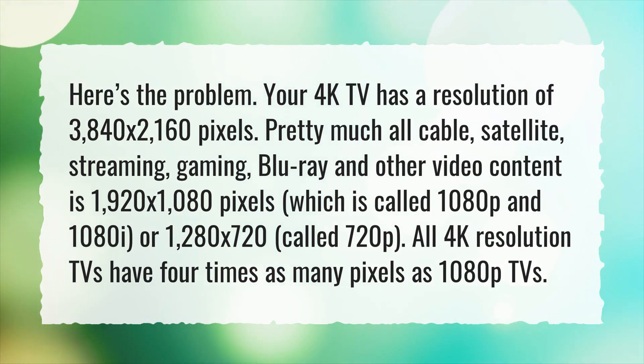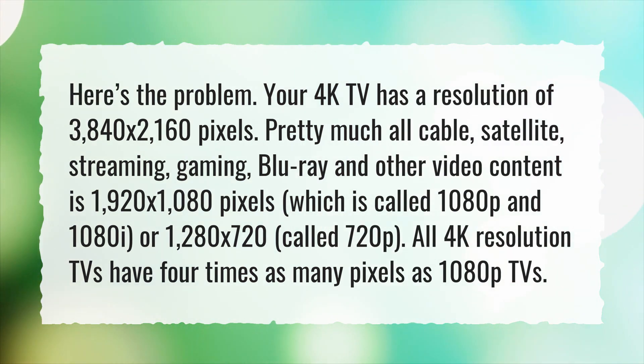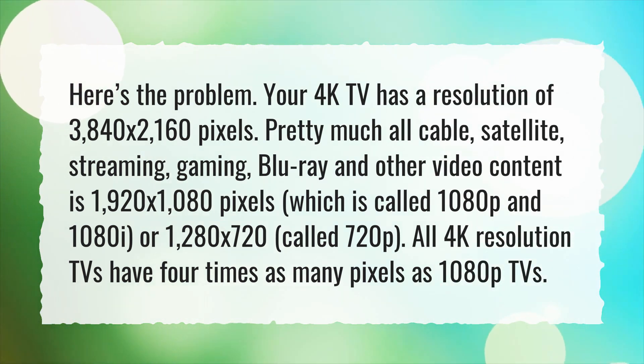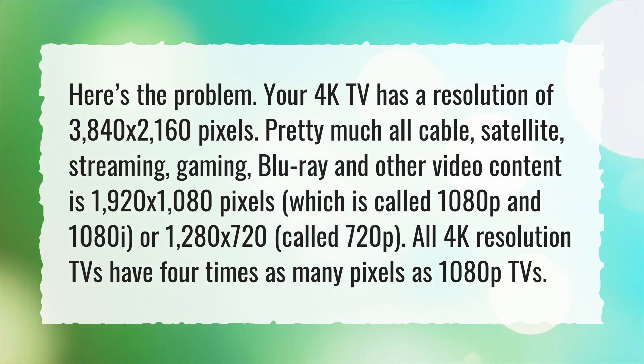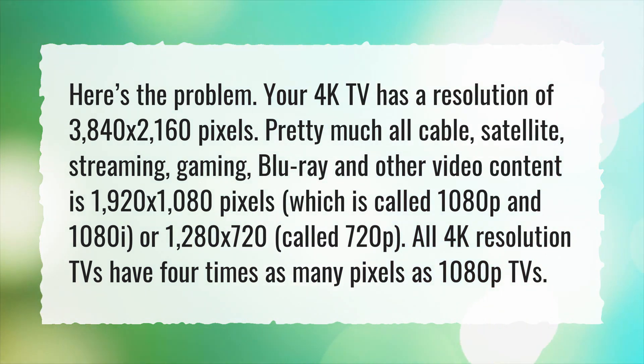Pretty much all cable, satellite, streaming, gaming, Blu-ray and other video content is 1920x1080 pixels, which is called 1080p and 1080i, or 1280x720, called 720p. All 4K resolution TVs have 4 times as many pixels as 1080p TVs.